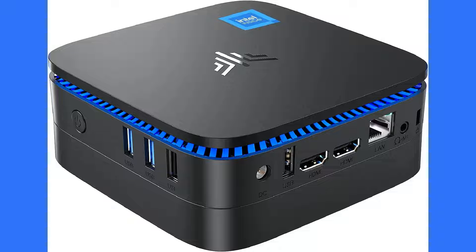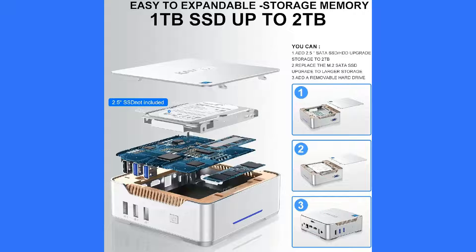The Kamui GK3 Plus is a compact powerhouse. It has 16GB of RAM, a 1TB SSD, and a 12th generation Intel N95 processor. With its efficient processor and connectivity options, it excels in daily computing and streaming media.